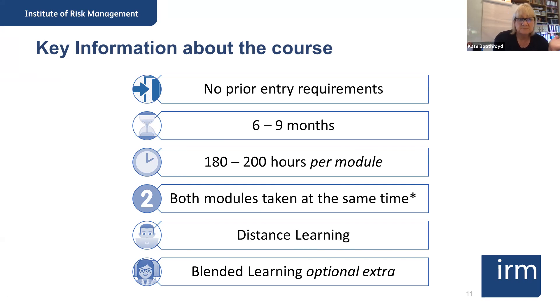The 180 to 200 hours per module ties in with the fact that these are the first two modules that, if you decide to go further, take you through to the full diploma — which is a master's equivalent qualification. So this is a rigorous academic qualification. It's not just doing 30 hours and some exams; it needs that rigor going into it.